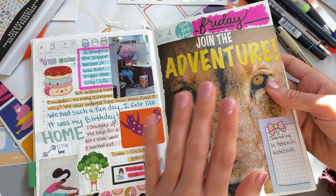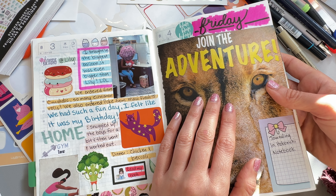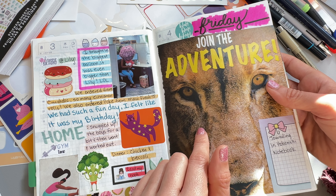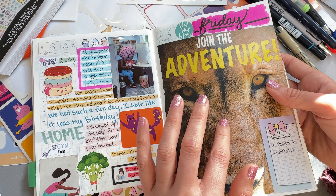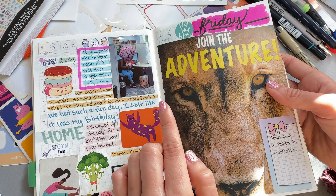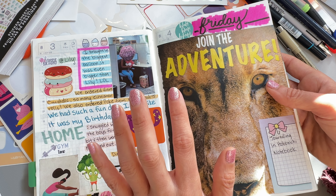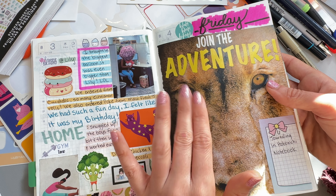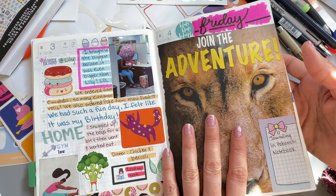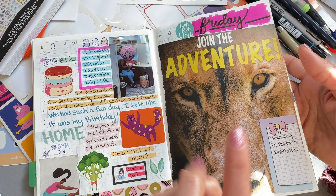Then we watched See No Evil, which is one of those true crime shows, and then our trash TV — 90 Day Fiance. This was just from a magazine, there's us eating our salad. And yeah, this was from that big juicy roll of washi that I'm still trying to work my way through. And then we get to Thursday.